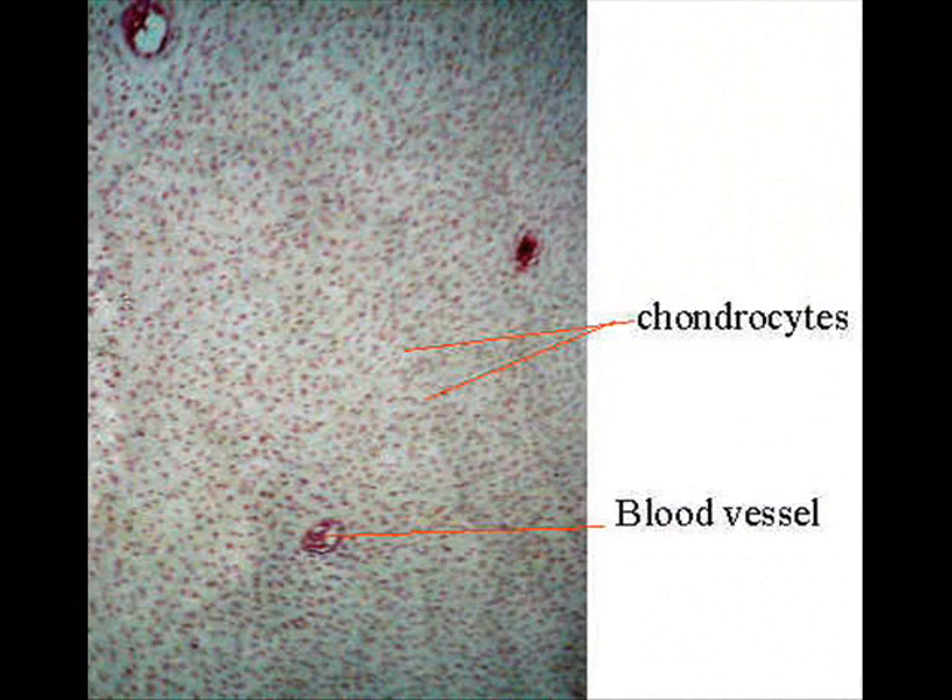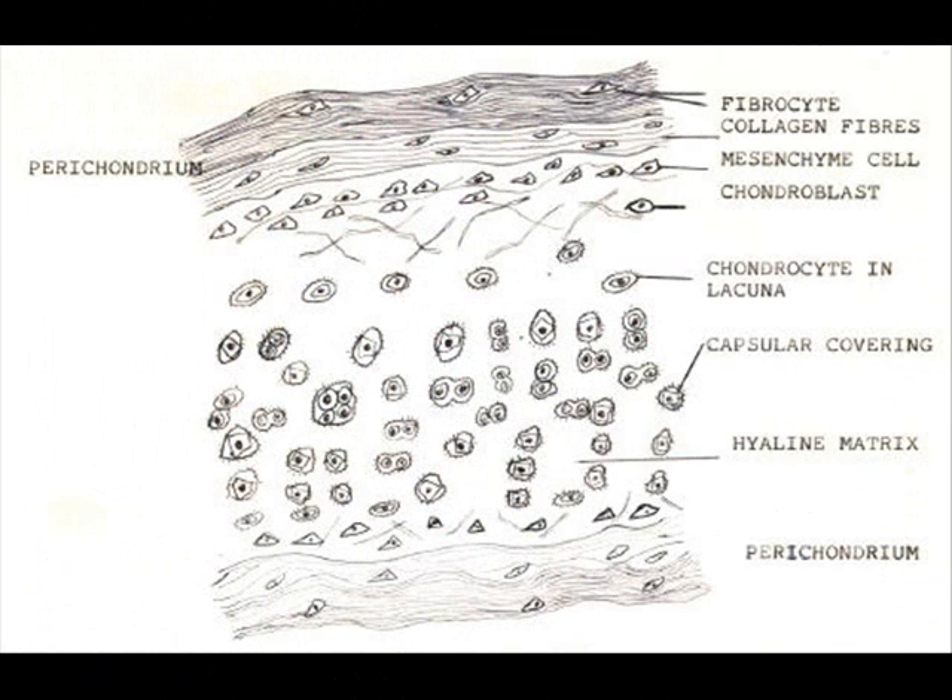Hyaline cartilage is very vascular and cellular. It has numerous chondrocytes and its characteristic hyperplasia and glass-like appearance are diagnostic. It is homogeneous in appearance. It is found in costal, nasal, laryngeal and tracheobronchial cartilages. It is also found in the fetus and in adults as temporary cartilage before ossification and in articular surfaces.